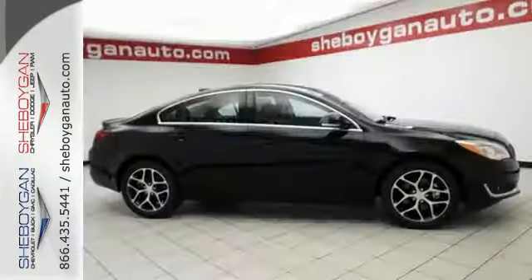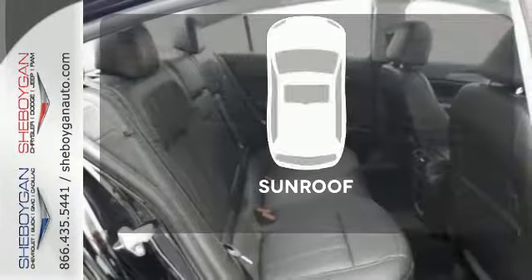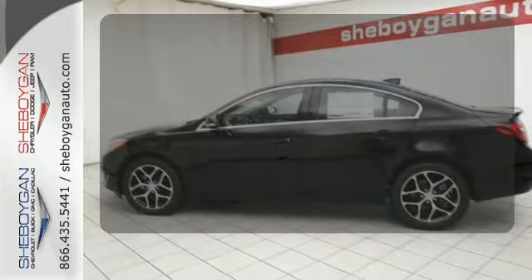A rear-vision camera, automatic headlamps, and StabiliTrak offer safety and convenience. Let the sunshine and fresh air in with the sunroof. The leather seat trim offers style and durability.